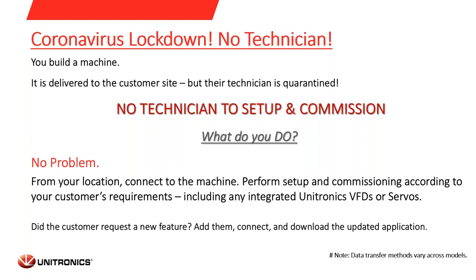One more example: there is no technician available on site. You build a machine and deliver it to the customer site, but there is no technician that can help in setting up the system. What do you do? Very easy. From your location, connect to the machine, perform setup and commissioning according to the customer requirements, including any integrated Unitronics VFDs or servers.